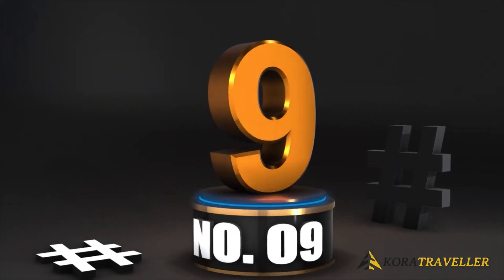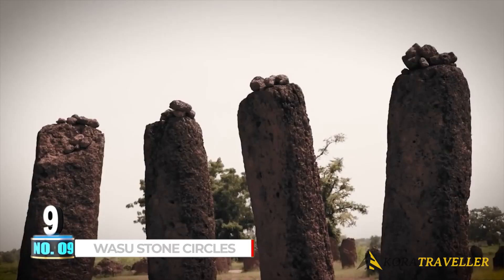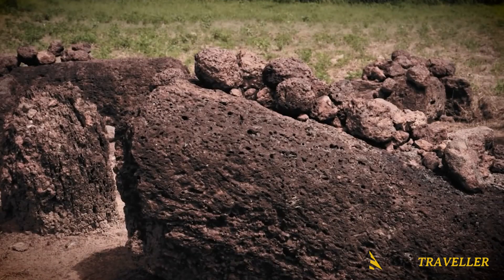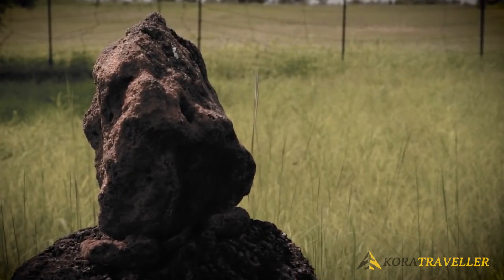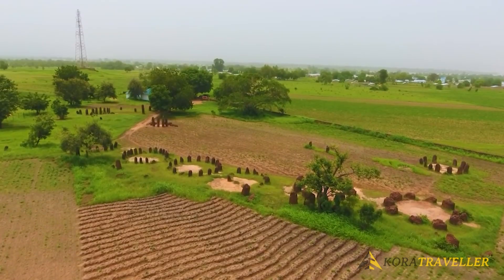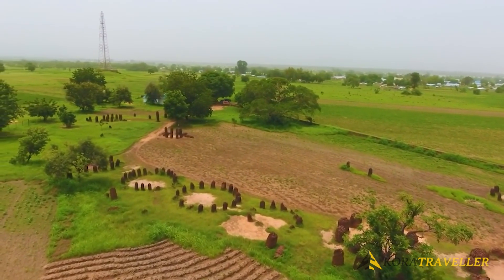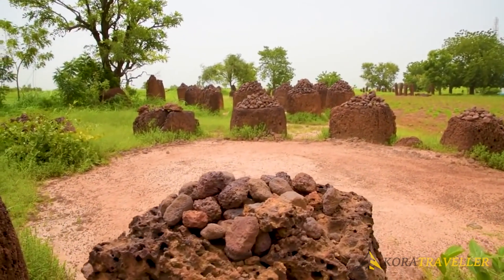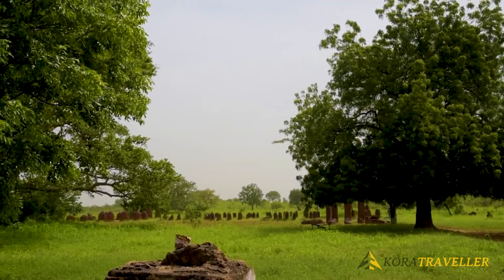Number nine: Wassu Stone Circles. The Wassu Stone Circles in Gambia are thought to be over 1,200 years old, dated to between 750 and 1000 AD. Local lore holds that anyone who disturbs those buried there will be cursed. The stone circles are situated at Wassu in the Central River Region, which may explain why they have survived so long with so little human intervention. There are 10 to 20 different stone sizes and circular forms ranging from four to six meters across.